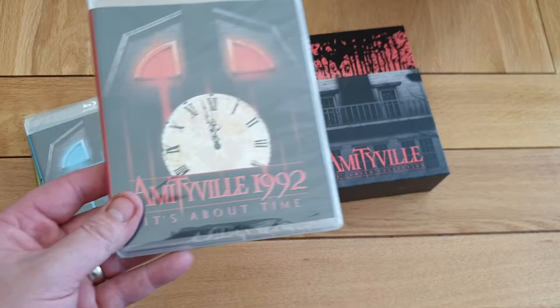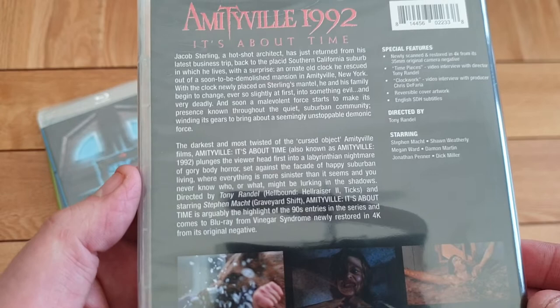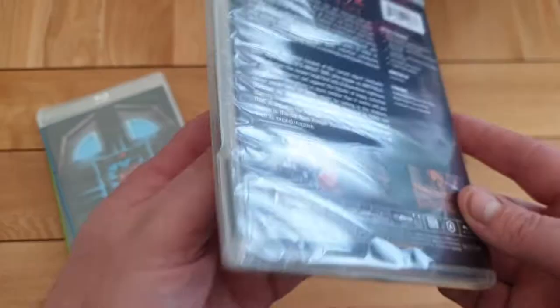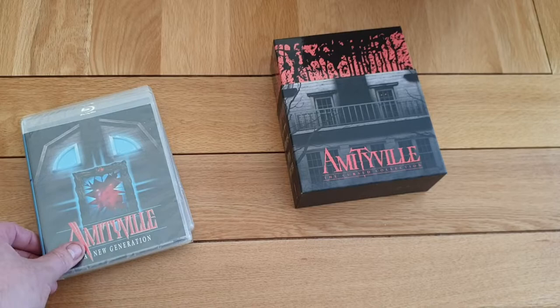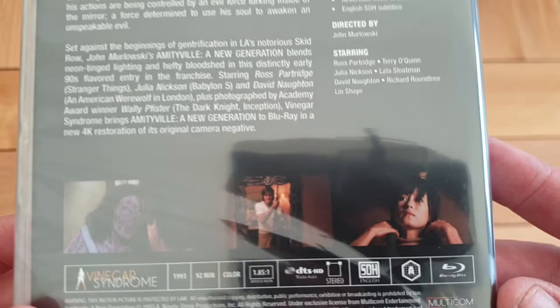Evil Escapes is quite a cool little movie. I don't know if they're going to do these singly or not. Here's the back if you want the synopsis. You also get 1992's It's About Time, which is a really good movie — I love this one. I can't wait to check out the transfers on these. There's the back of that if you want to read it. Special features — directed by Tony Randall.